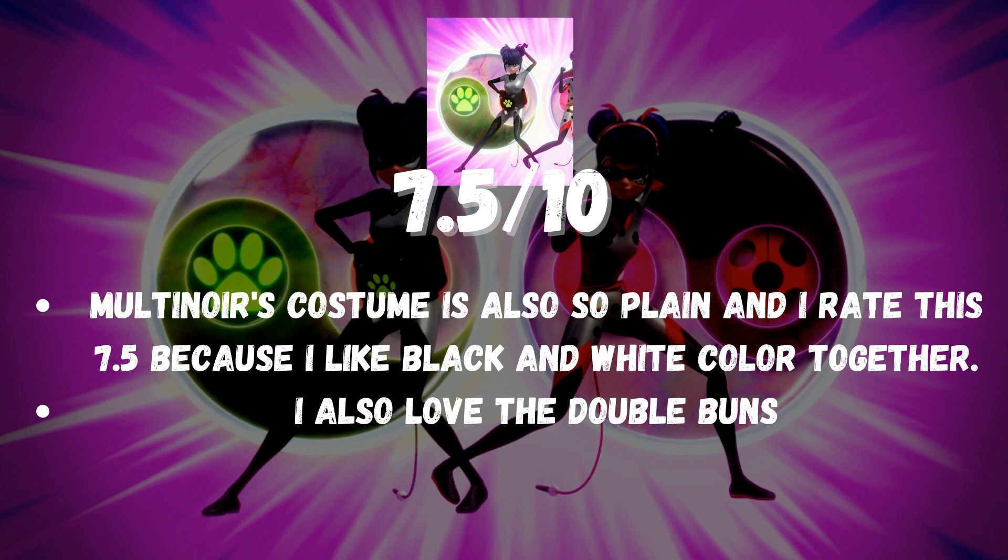Multinower's costume is also so plain and I rate this 7.5 because I like black and white color together. I also love the double buns.